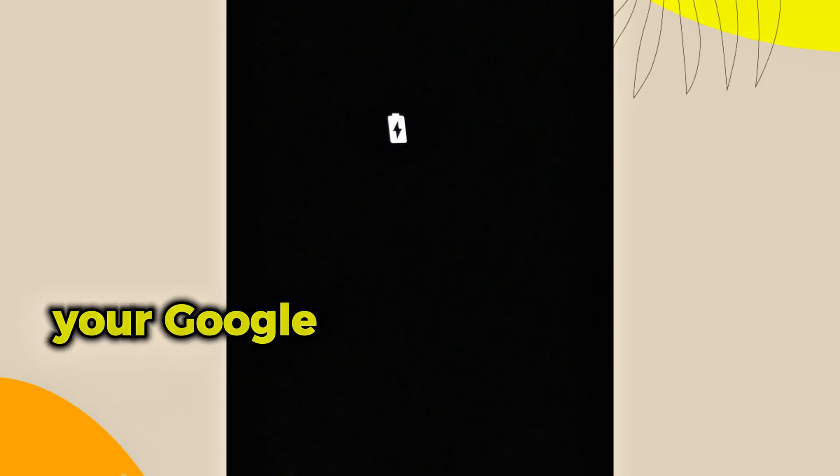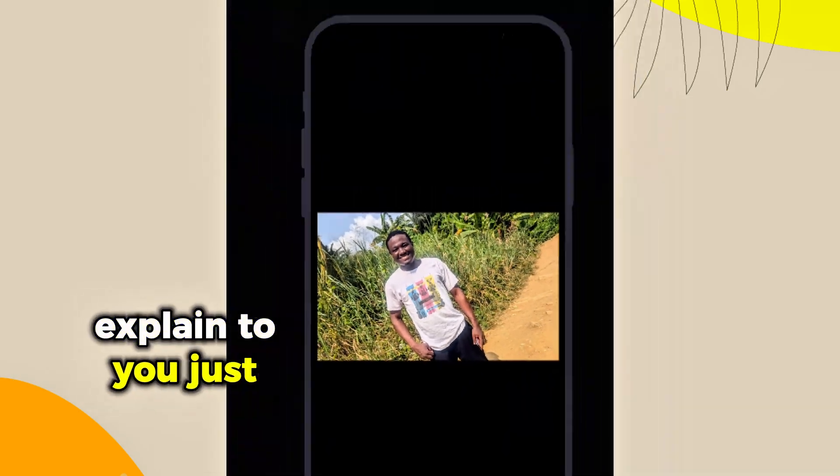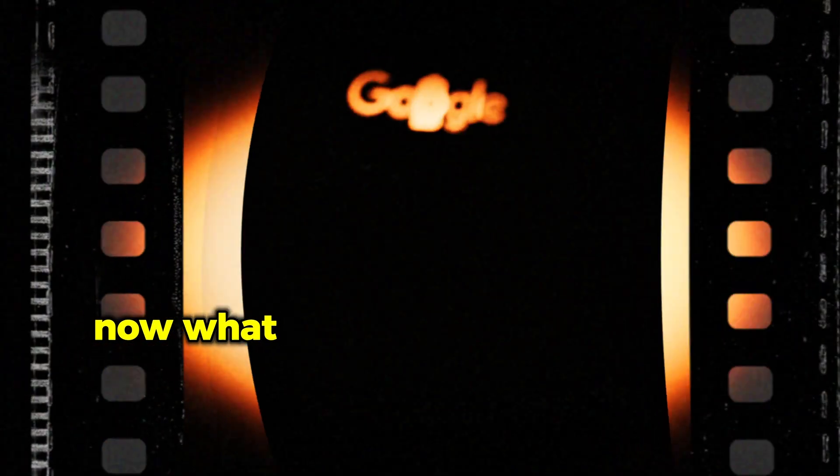If you're having a similar problem, kindly note that your Google Pixel phone is not damaged — it's just that the phone has been programmed that way. According to the way Google Pixel phones are programmed, once a charger is detected the phone automatically comes on. So if you put the phone off and then plug in the charger, it will automatically come on without you even tapping the power button.